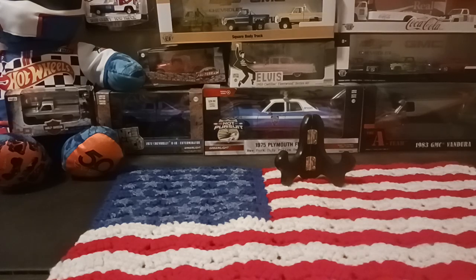Hey everyone, Matt here once again back with another haul video for you guys.